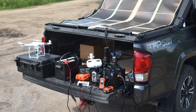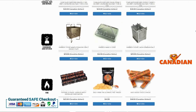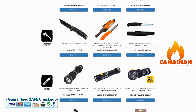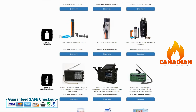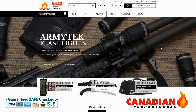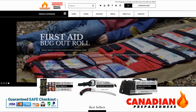Thanks for watching Canadian Prepper. The best way to support this YouTube channel is to support yourself by gearing up through CanadianPreparedness.com or BugOutRoll.ca — premium quality gear at the best possible price using the Shopify platform. We offer free shipping to the United States for orders over $200 USD and free shipping to Canada for orders over $75. Support the channel by supporting yourself.